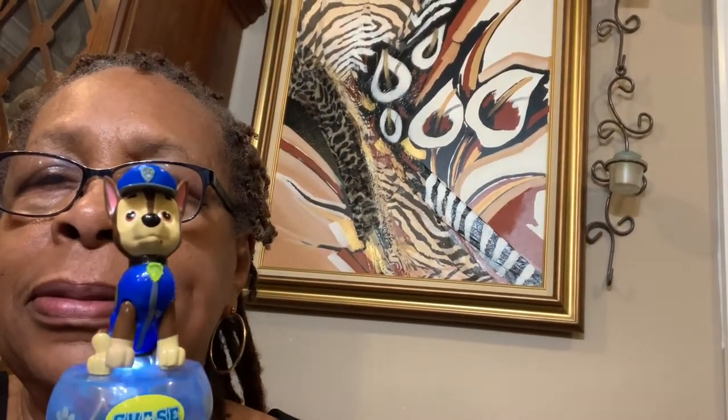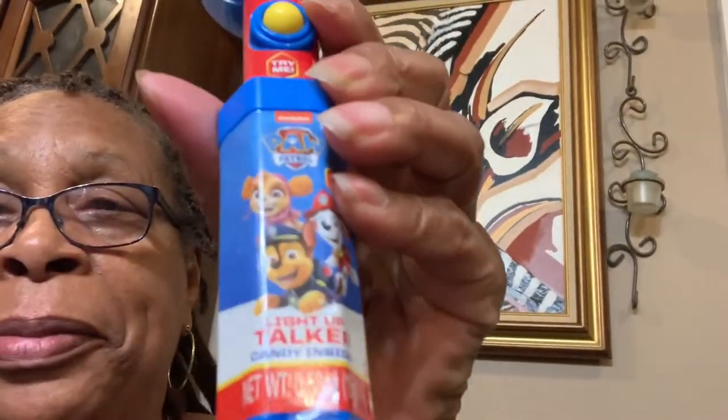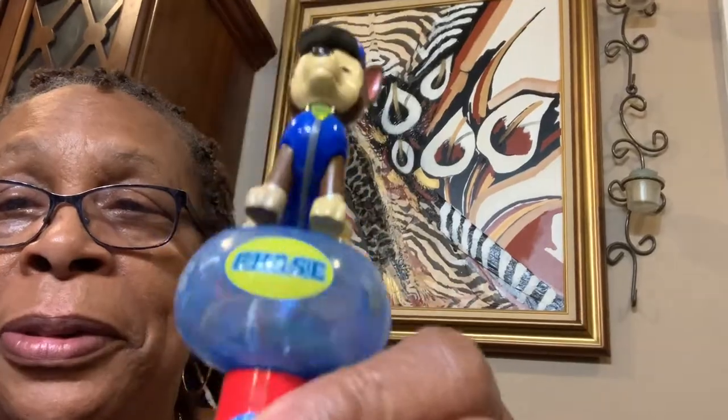I also bought this Paw Patrol thing for him — see, it talks. There's candy inside! He'll love that. That wasn't from the dollar store, that was from another store.